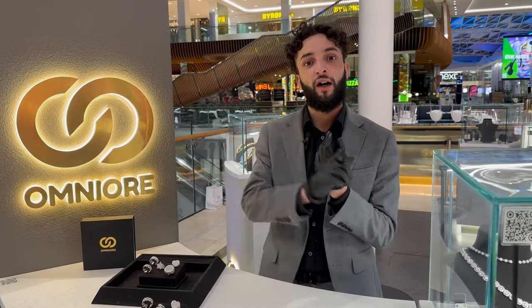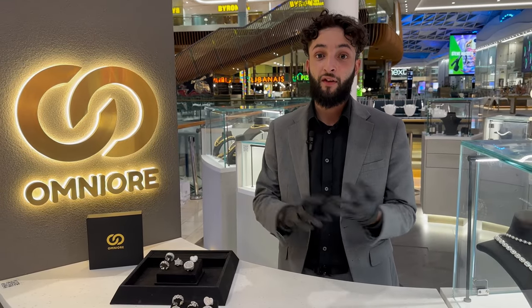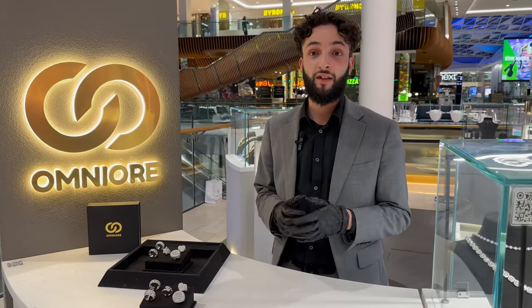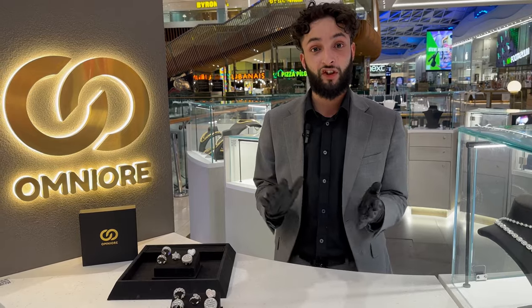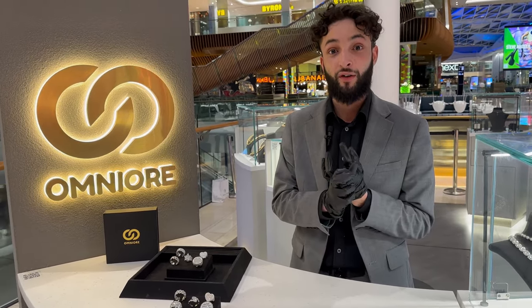Another reason our jewelry is so special is because we custom set our stones. I'm talking honeycomb, flower, and invisible settings, plus every cut you can think of — round cuts, emerald cuts, you name it. This goes through a very thorough quality check to make sure every piece is perfect, shines great, and the stones stay on.